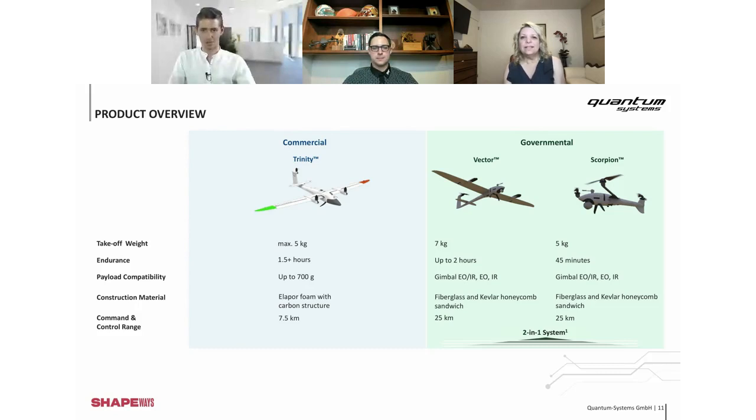What is the wingspan of the fixed wing system? Trinity is about 2.4 meters and Vector is slightly more at about 2.8 meters. Our focus is always to avoid problems with regulations — if the drone gets heavier, you have to be sure you are allowed to fly, and below 10 kilograms it's easier to get licensed. Are the drones waterproof or able to go underwater?